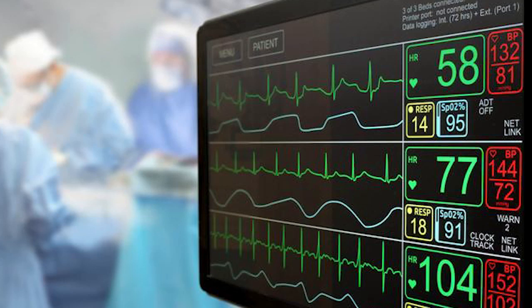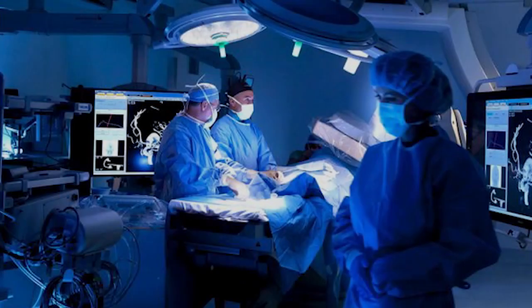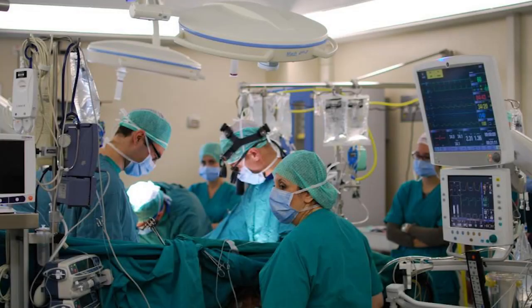Bypass surgery was often regarded as the best medical solution, given that angioplasty of an earlier era could not get past blocks that had calcified. In a calcified block, first of all the wire will not go. Even if the wire goes, the balloon will not go. If the balloon does not go, the block cannot be opened up. And if you try to open it differently, the blood vessel can get punctured.